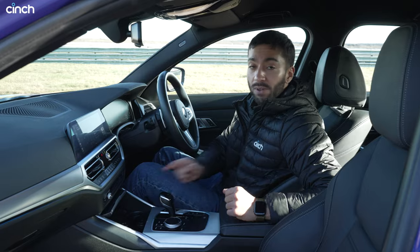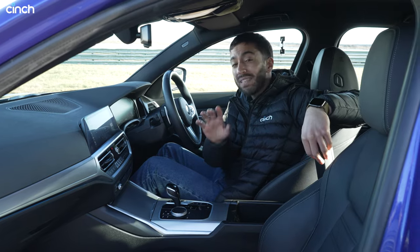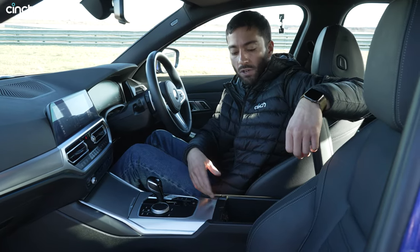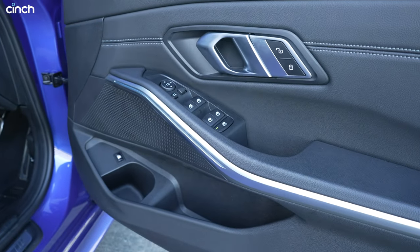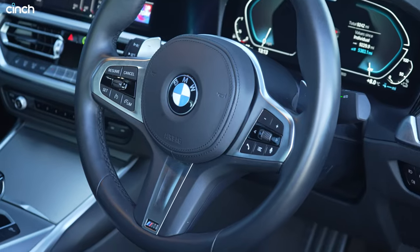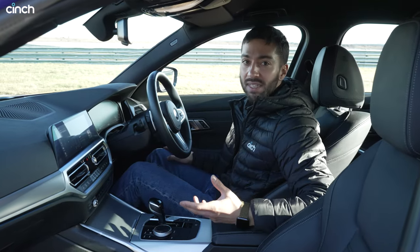We've got two cup holders, a phone section, and a USB port. In the middle there's more storage space and a USB-C port — just the one this time — and the storage isn't quite as deep but is wider, so probably a similar volume overall. Door pockets are really good with room for a keep cup. Fit and finish is really nice and it's just a great place to sit.